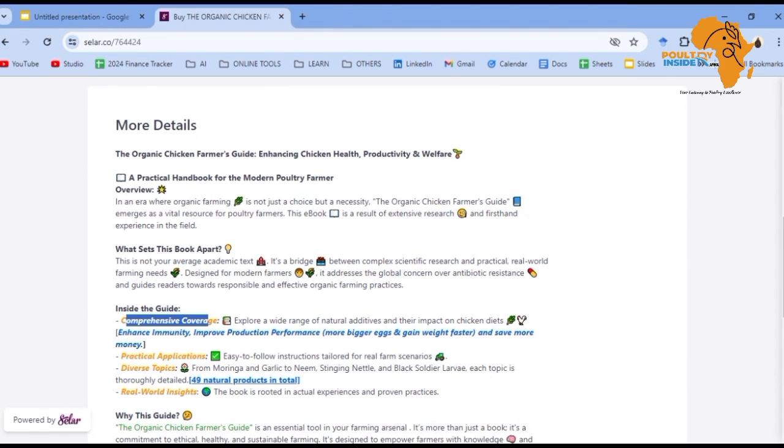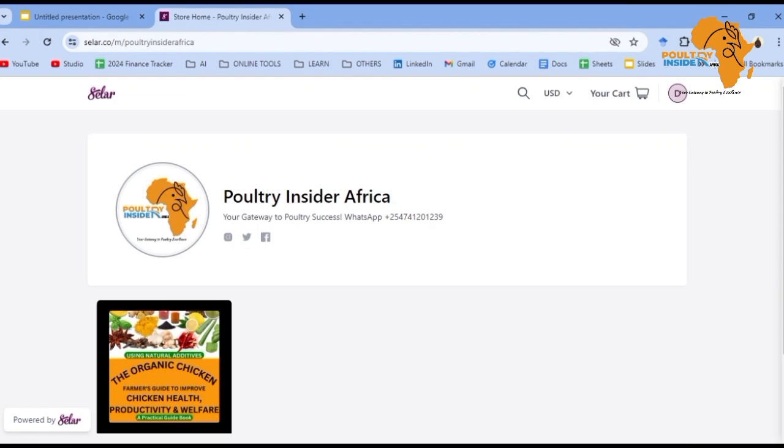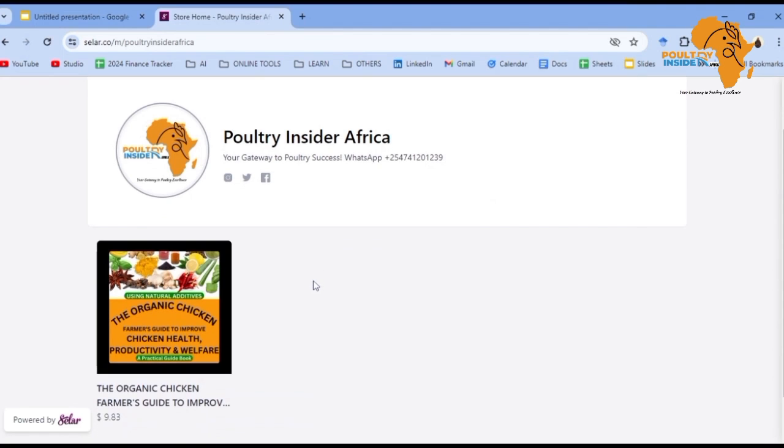You will get a comprehensive guide covering a wide range of natural products and additives for your chicks, chickens, layers, broilers, and indigenous birds. These organic products will enhance immunity, help treat some diseases, improve production performance — including bigger eggs for layers and local birds — and help your birds gain weight faster. You will also save money because you won't need to spend on drugs. The book is written in a practical, step-by-step way. Get the e-book through the link in the comments or in the description of this video.